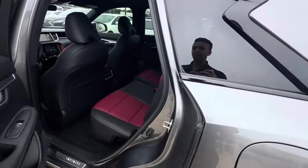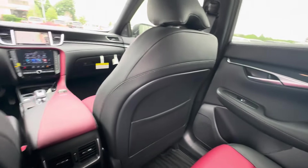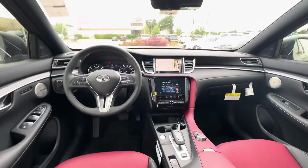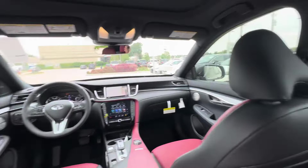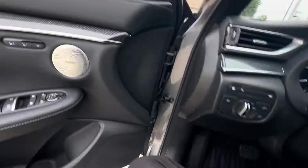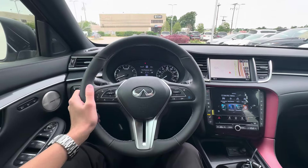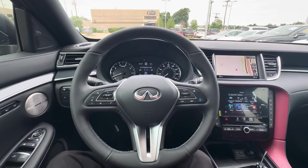You have an MSRP of $50,955 on this car, with all-weather mats included. The rear room is pretty cramped — I'm 6'1" and feel a little cramped back there, but to be fair I did have my seat pretty far forward. Interior looks good overall, other than the two screens. Anyway, thanks for watching — if you enjoyed this video please consider subscribing, and I'll catch you in the next one.